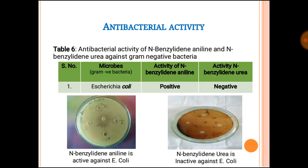In the antibacterial properties of the compounds, for the screening of N-benzylideneaniline and N-benzylideneurea against gram-negative bacteria, two strains were used in the lab. It was found that N-benzylideneaniline is active against E. coli, and N-benzylideneurea is inactive against E. coli.